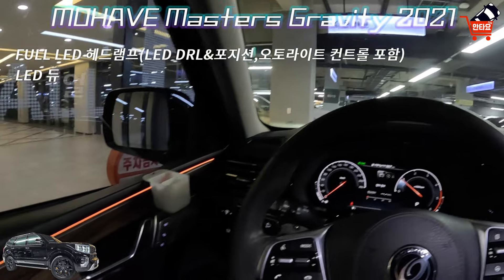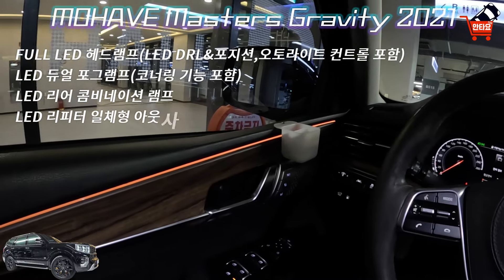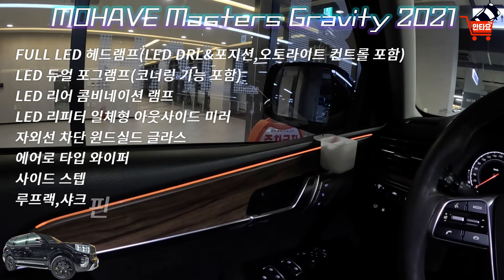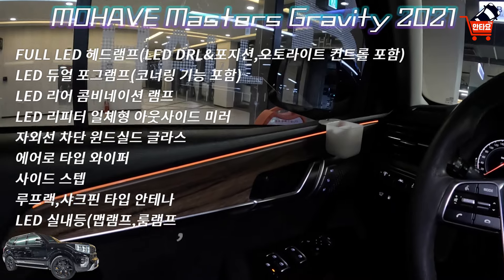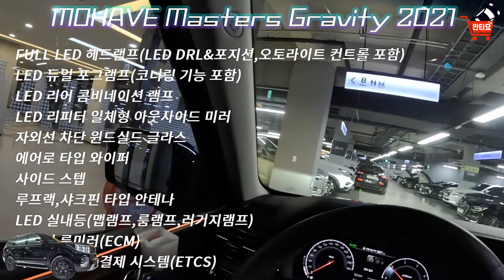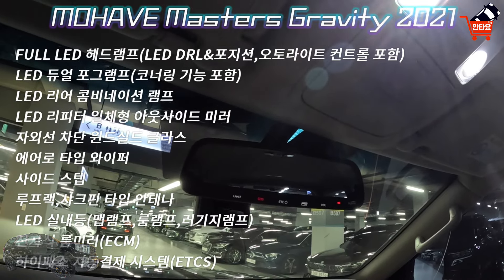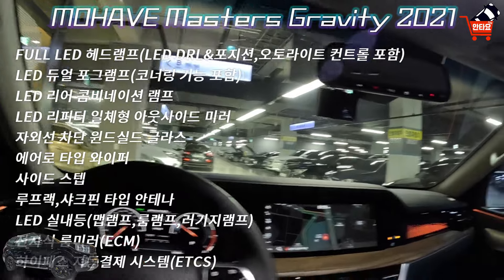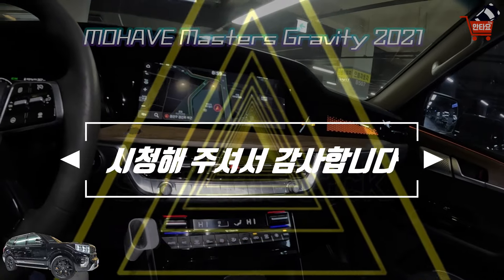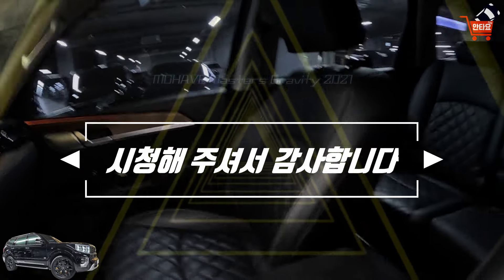LED 듀얼 포그램프 코너링 기능 포함, LED 리어 콤비네이션 램프, LED 리피터 일체형 아웃사이드 미러, 퍼들램프, 전동조절 전동접이 열선 내장, 자외선 차단 윈드실드 글라스, 에어로타입 와이퍼 우적 감지기능 포함, 사이드 스텝, 루프랙, 샤크핀 타입 안테나, LED 실내 맵 램프, 룸 램프, 러기지 램프, 전자식 룸미러 ECM, 하이패스 자동결제시스템 ETCS, 러기지 플로어매트, 운전석 전동식 허리지지대, 동승석 워크인 디바이스(운전석에서 동승석을 조절하는 기능)입니다.